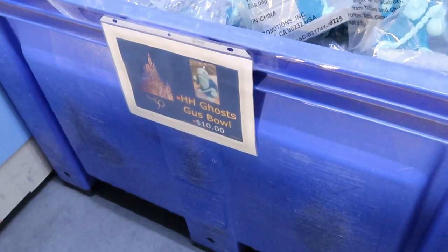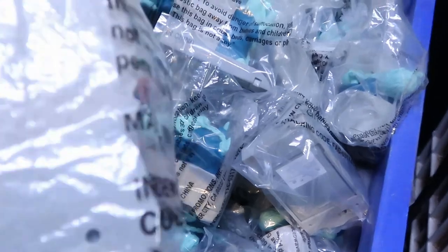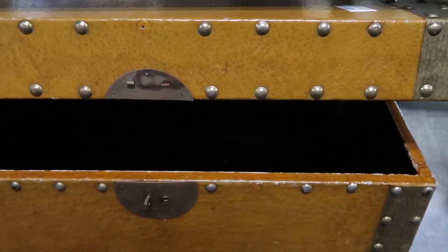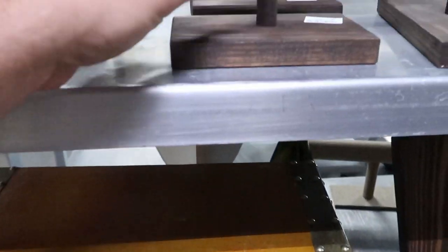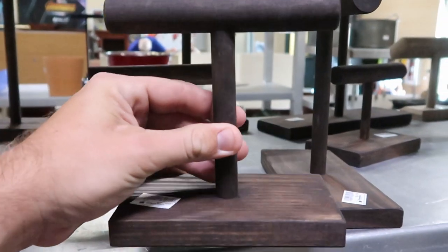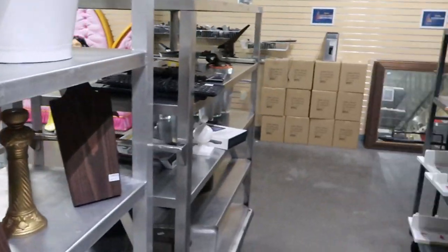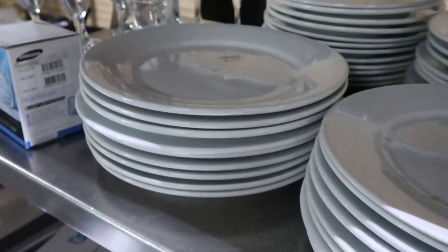They have some Haunted Mansion Gus ghost balls — these are probably like popcorn buckets — for only $10. There are several new items over here: this one at $7 that kind of reminds me of a treasure chest. These wooden display pieces are $3 each — probably for Alex and Ani bracelets or something like that, used in Disney parks. They even have some dishware with dishes for only a dollar a piece.